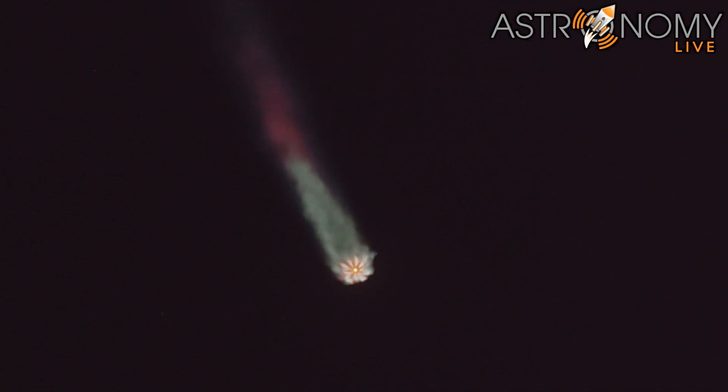This is where MVAC will light up and begin to propel the second stage along with the Starlink satellites into orbit. Main engine cutoff will be coming up in 10 seconds. Everything continues to look nominal there with that vehicle trajectory. And MECO, stage separation confirmed. Ignition and throttle up complete.